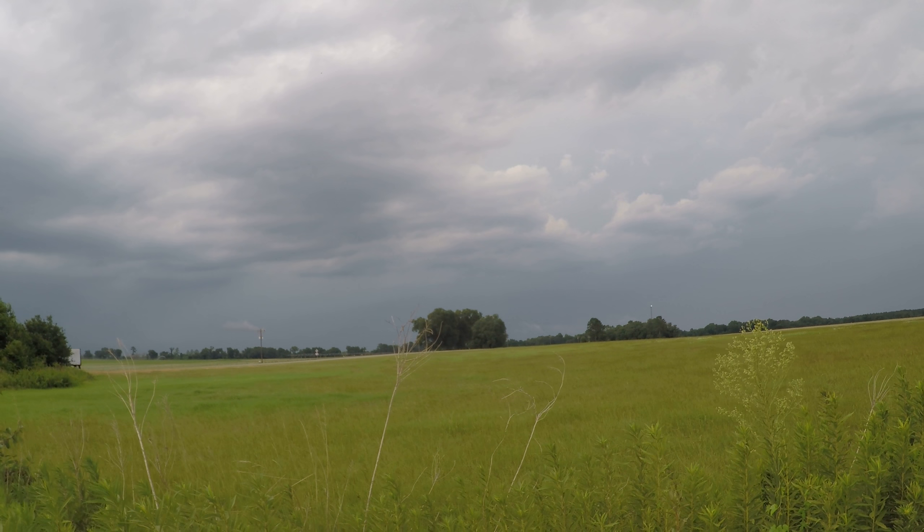I'm kind of back out in front of it again, and I'm in a neat situation because I'm actually in a clear slot — it's kind of like this area where there's no precip, and the gust front is now just starting to catch up to me.